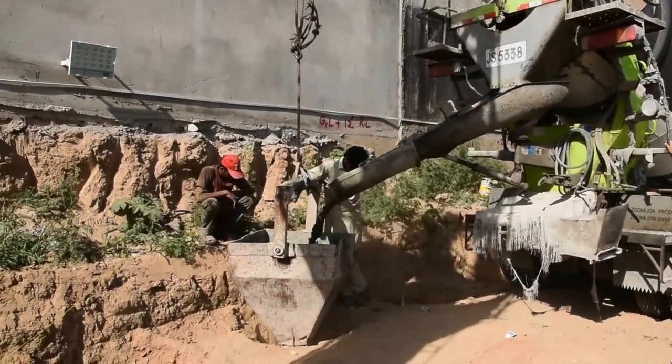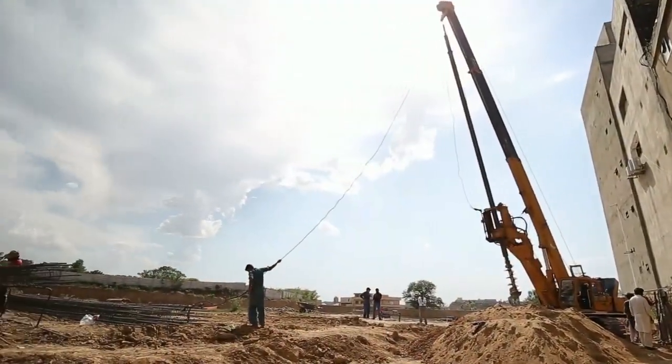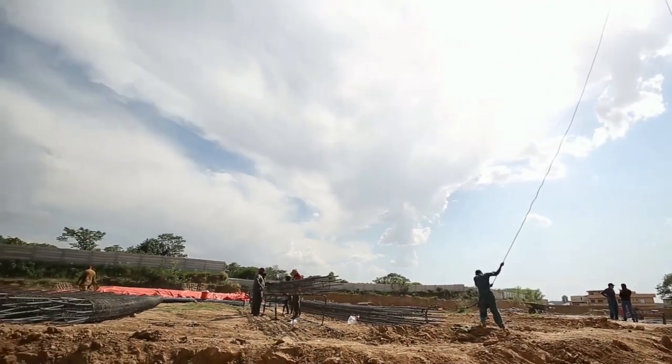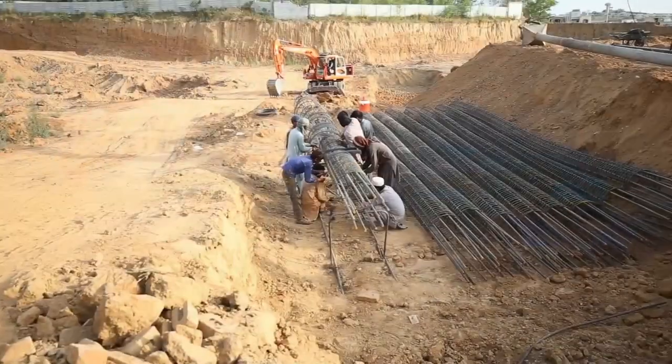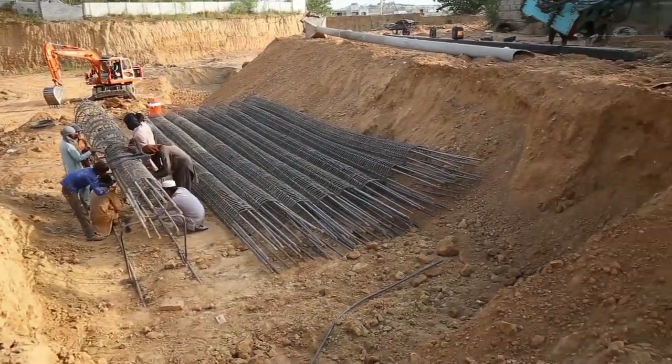The purpose of these soil retention piles is to support the existing buildings constructed close to the site and to retain the 60-feet deep excavated earth sides in a vertical position, preventing them from sliding or collapsing.